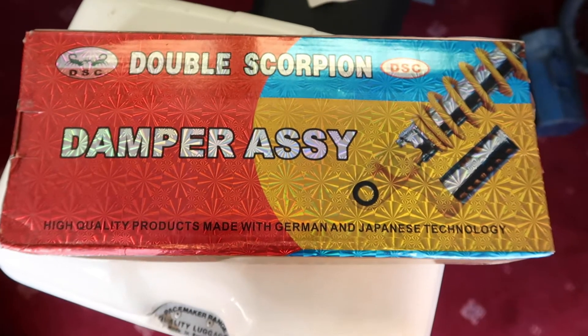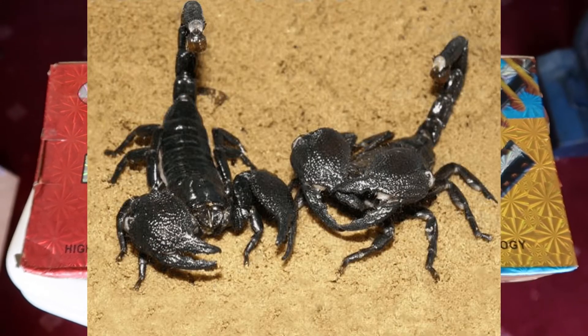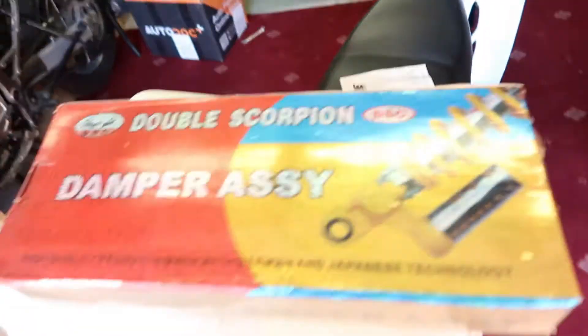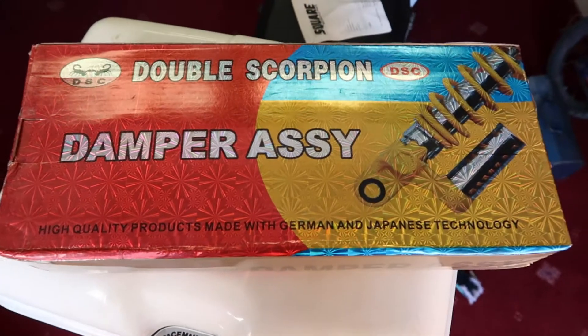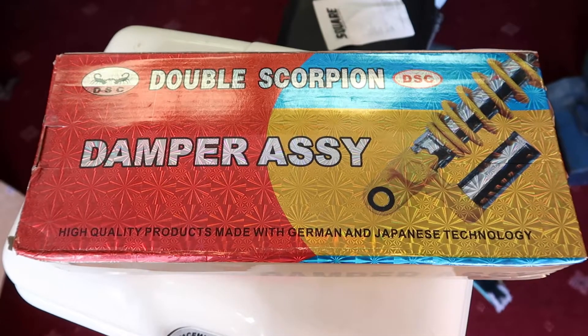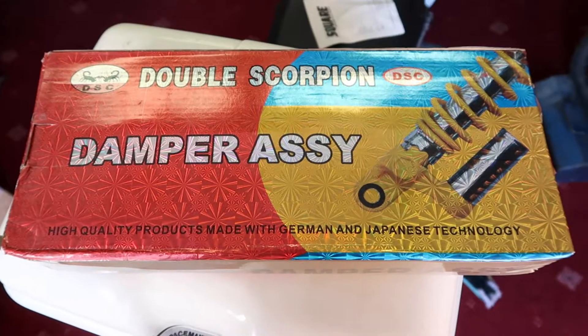I'm beside myself with glee. I've got some double scorpion damper assemblies. They're going to replace these which have no damping effect at all. In an ideal world we'd all like triple centipedes or even quadruple beetles, but double scorpions should be fine.